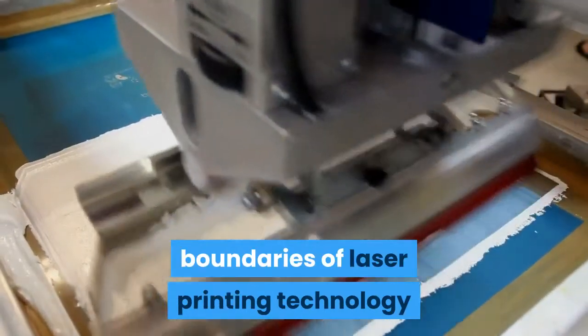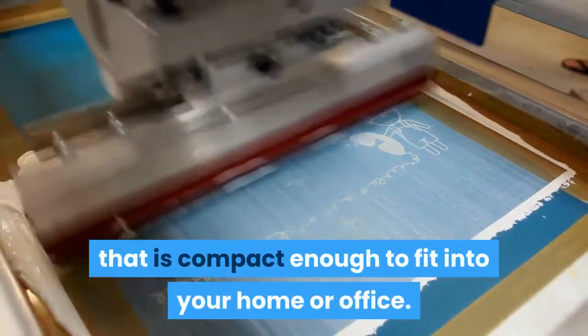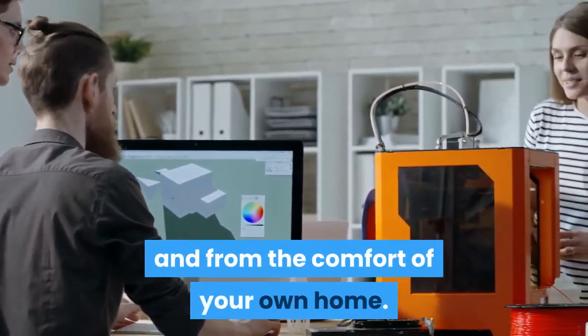We have worked hard to push the boundaries of laser printing technology and have succeeded in building a great laser printer that is compact enough to fit into your home or office. We have made it possible to enjoy laser printing at speed and from the comfort of your own home.